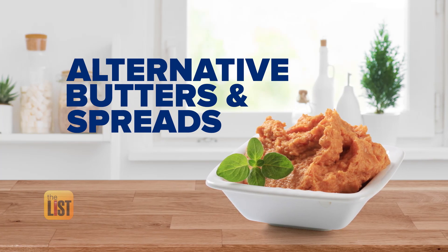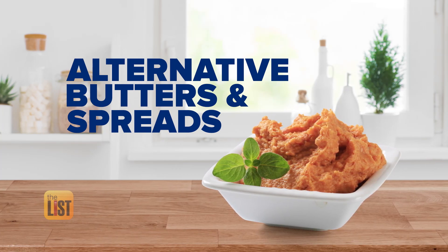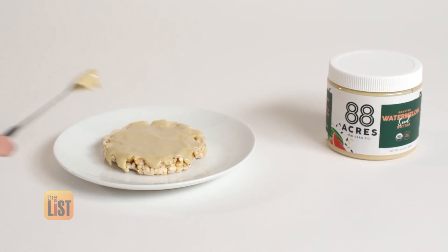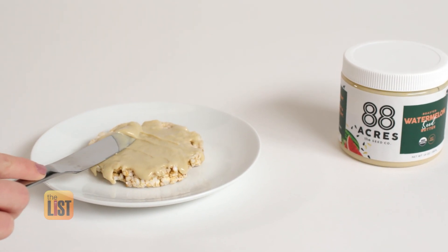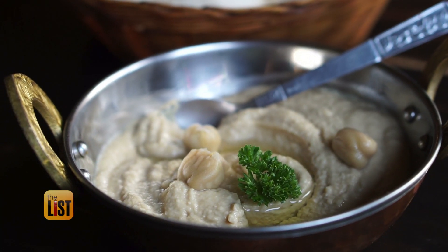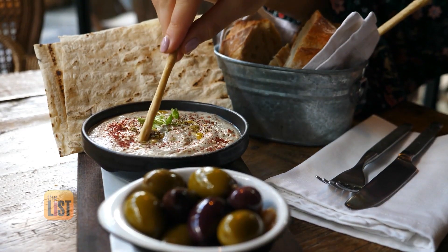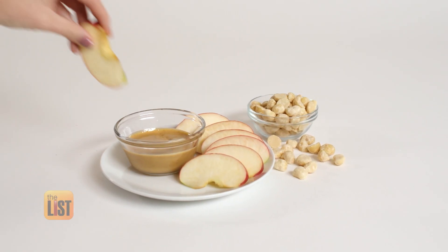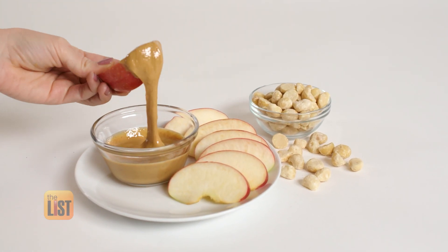The final trend on Whole Foods' 2020 list is different butters and spreads. What you are going to see is some more vegan, paleo, plant-based alternatives, like chickpea butter — and it's not just another fancy way of saying hummus. It's a great alternative as a spread for bread, crackers, dips for veggies. Macadamia nut butter is another great example.